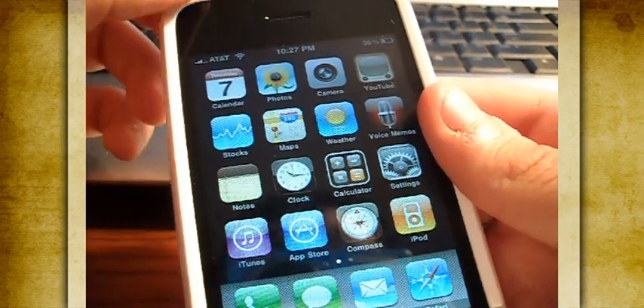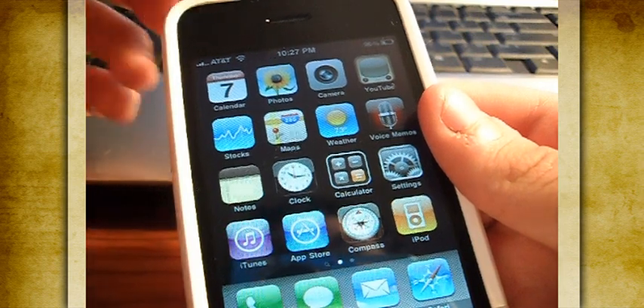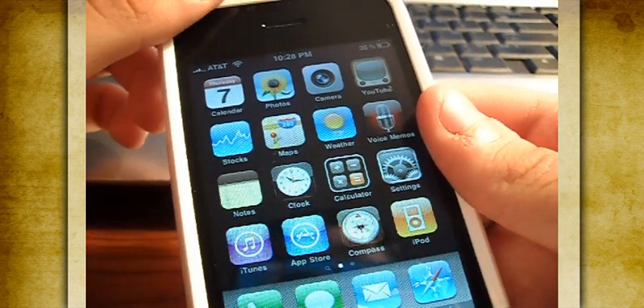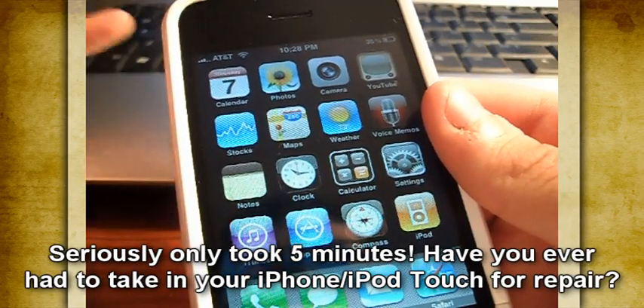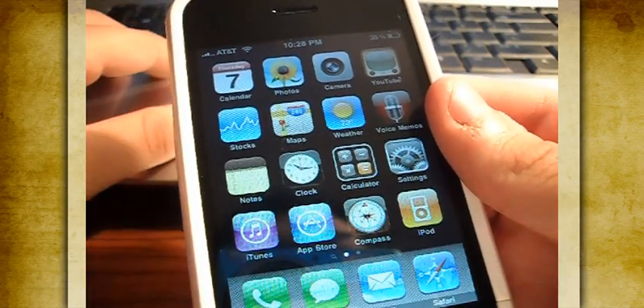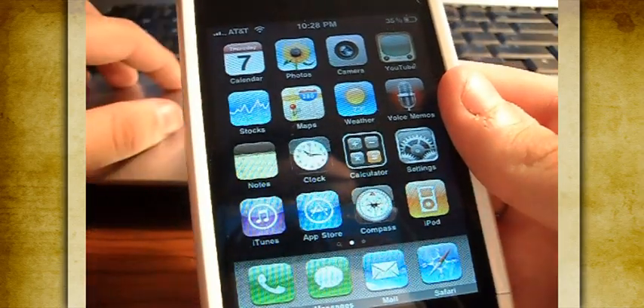I was pretty upset because I didn't think I'd be able to fix it anytime soon. But luckily I went to the Apple Store and got the screen replacement done in like five minutes, which is really shocking, especially given how bad it looked from the picture. I don't know their whole procedure, but it just amazed me.